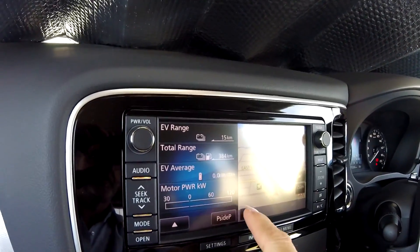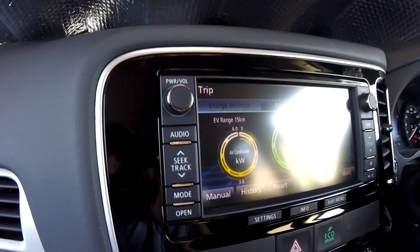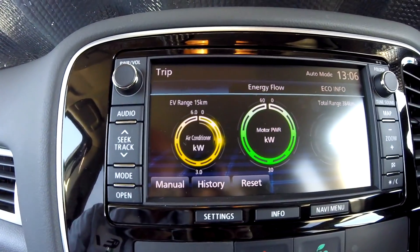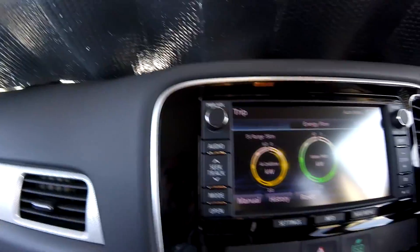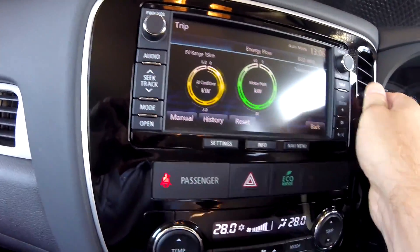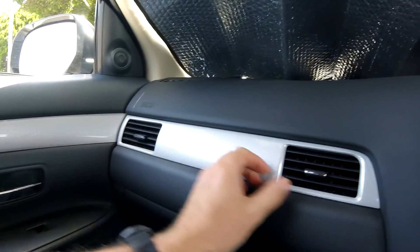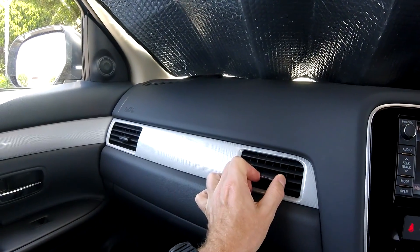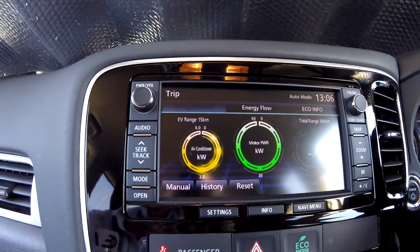It is quite hot. I set the aircon to 28°C — the EV range drops to 15 kilometers already. The aircon kicks in at 1.5 kilowatts of cooling. When I close the windows it goes up to 3 kilowatts on the aircon.